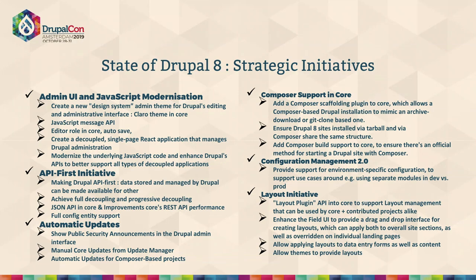So we've had a recap of what we had in Drupal 8.1 through 8.8. Before jumping to Drupal 9, let's look at what has brought Drupal 8 to this particular stage. Strategic initiatives have played a very key role in terms of what features should go into Drupal and how it should evolve.